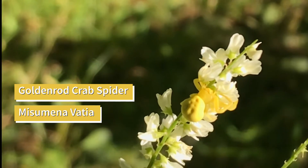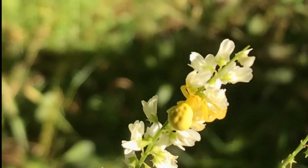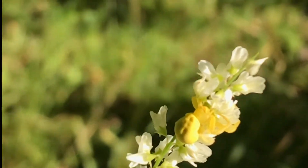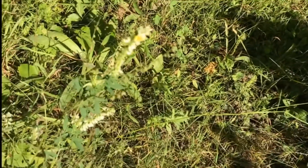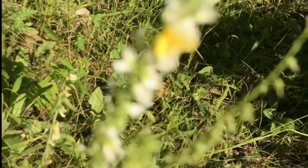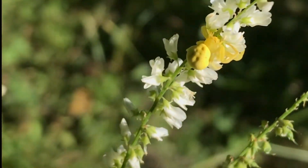It must be a female because of her size. And look at her waiting, just waiting for a little fly to come along. She's just a beautiful golden yellow. And as I zoom out on this, you can really see how small she is and how well she blends in. If you guys don't know about crab spiders, I suggest looking them up as they are really cool.